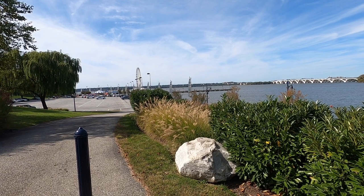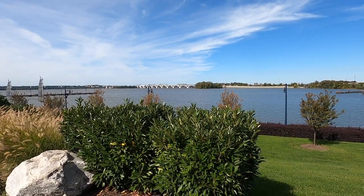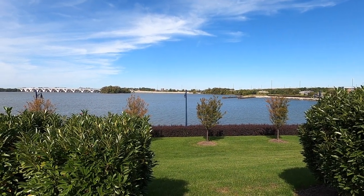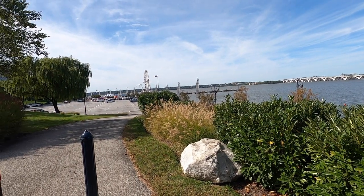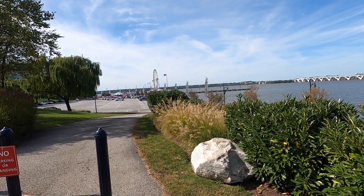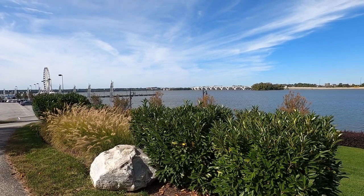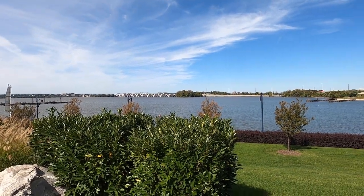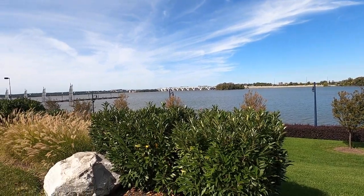Hey guys, DMV Solar Rider back with another video. Today we are at the scene of the crime. What crime are you asking? Well, this is where I shot my short Rider 6,000 mile review of my 2019 Indian Chieftain Dark Horse. I thought this would be the appropriate location for today's video.